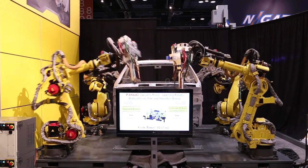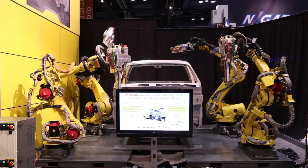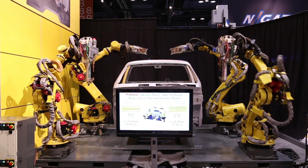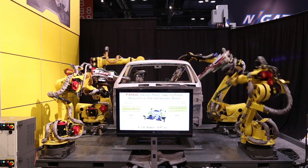The LVC-equipped robots on the right have a distinct advantage, as they've learned the characteristics of their programmed paths and have been able to speed them up with smoother motion through FANUC's new wireless LVC software.